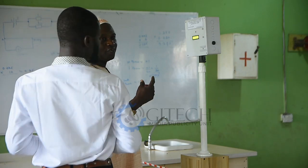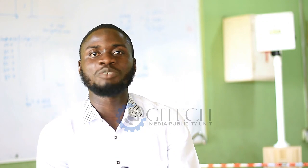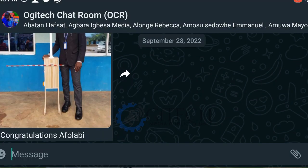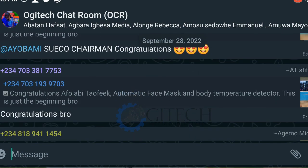I would like to appreciate the Head of Department of Science Laboratory and Technology for his encouragement. I would also like to appreciate my friends, family members, sisters, brothers, and every other party for what they have done in my life, as well as the OJTEC chat room members for their congratulatory and goodwill messages. May Almighty God continue to protect and bless everyone.